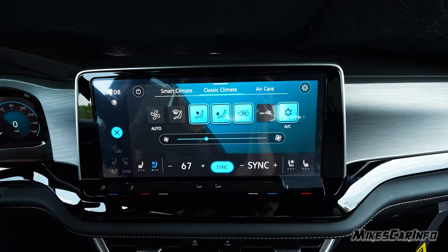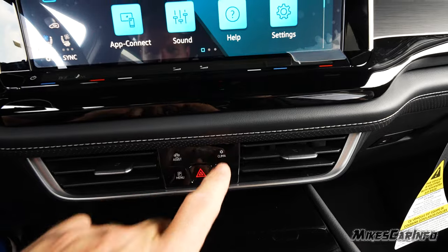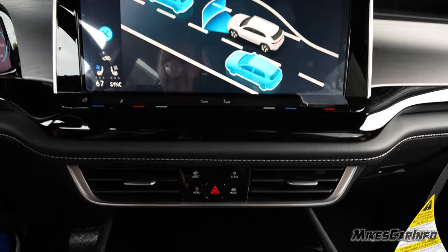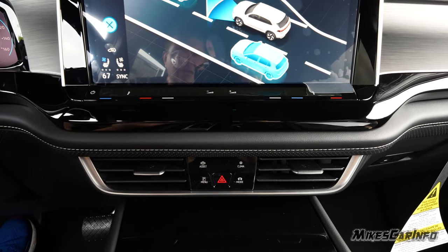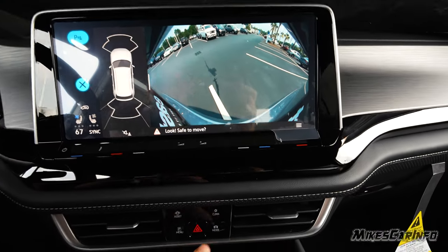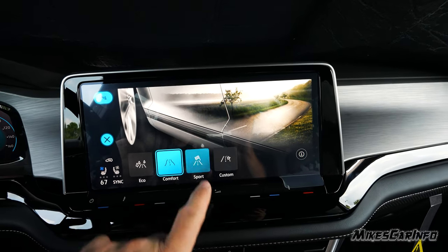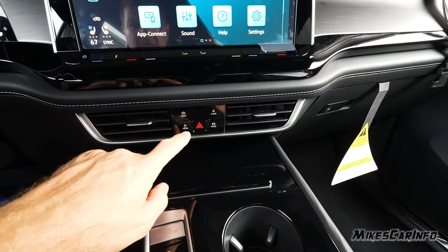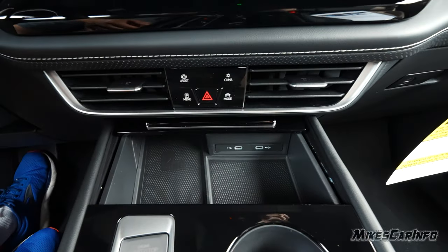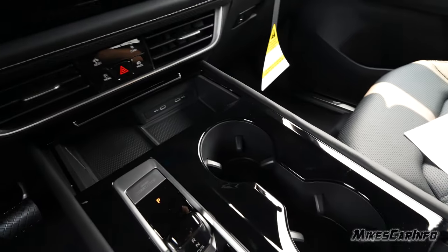You can sync the driver and passenger climate. There's a shortcut button for the climate, and you can access assist systems, the parking menu with the auto park feature, and the drive mode — eco, comfort, sport, and custom. There are four-way flashers, a wireless charge port, and two USB ports here as well.